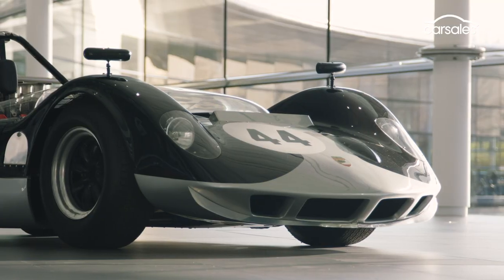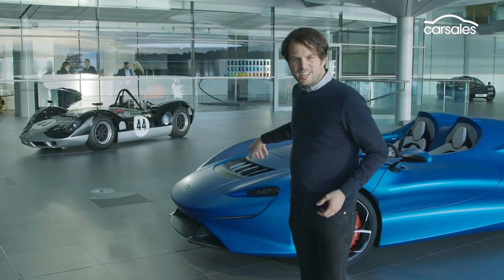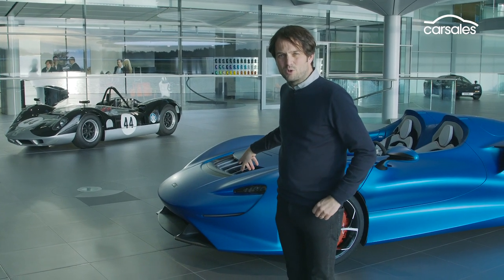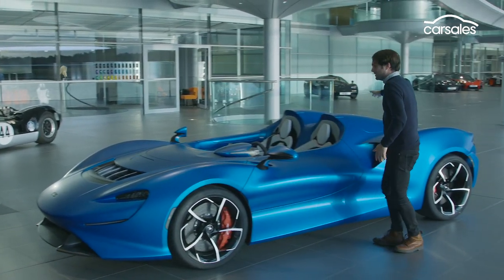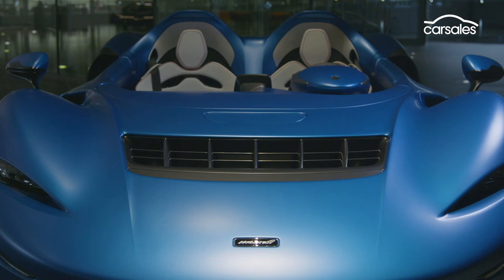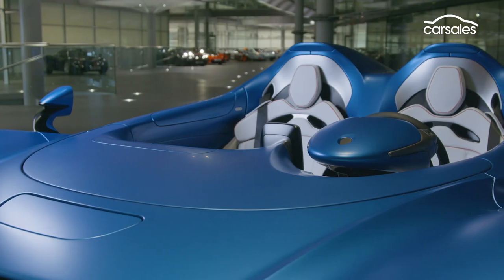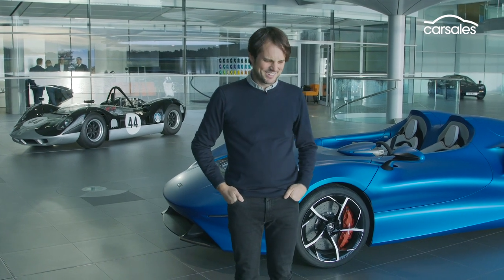You see that little flap on a race car that helps generate downforce over the front axle? In the Elva it does something far more clever — it actually directs the air up through this flap over the cabin. Believe it or not, that makes this car comfortable at speeds of up to 120 kilometres per hour. Apparently you can actually have a conversation at those speeds. Doesn't make sense, but McLaren doesn't tell lies.